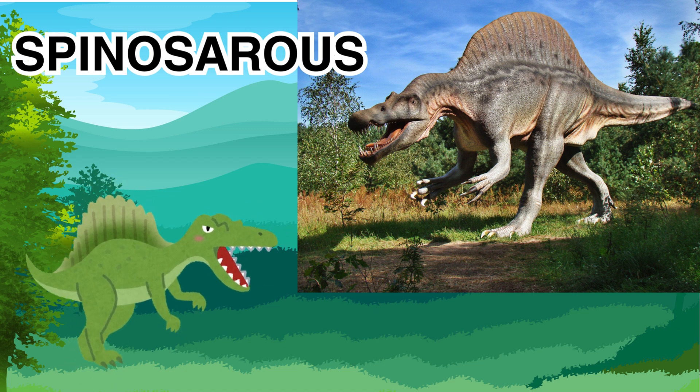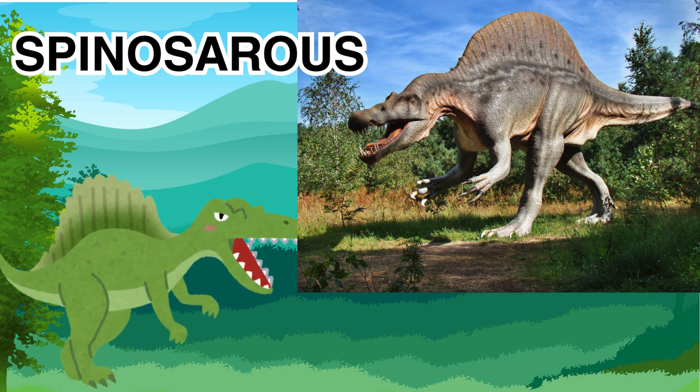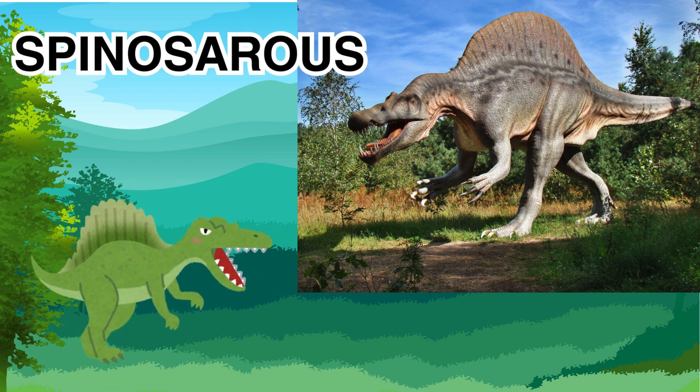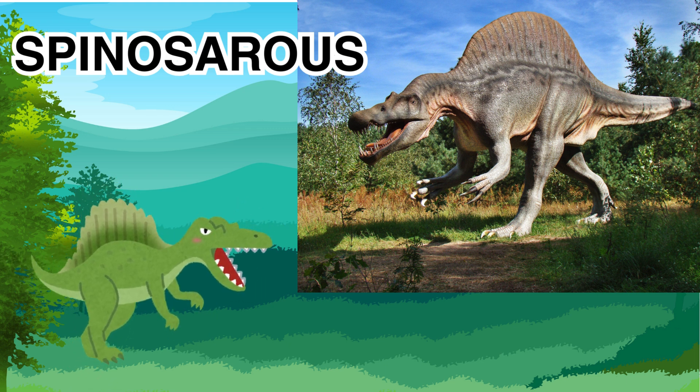The Spinosaurus is one of the most awesome, water-loving dinosaurs, and it is very unique. It has a unique sail on its back and a set of powerful jaws, making it one of the most fascinating creatures of all time.